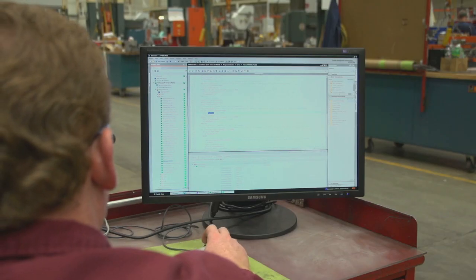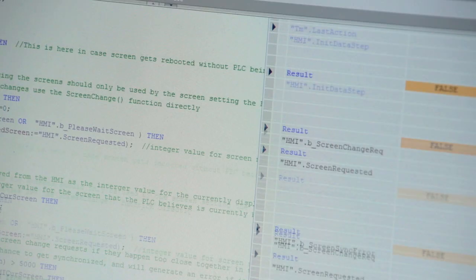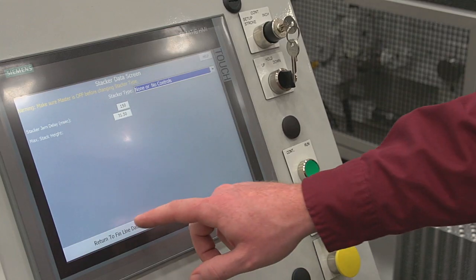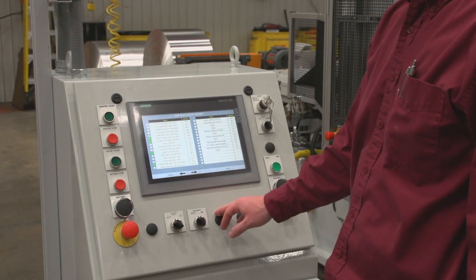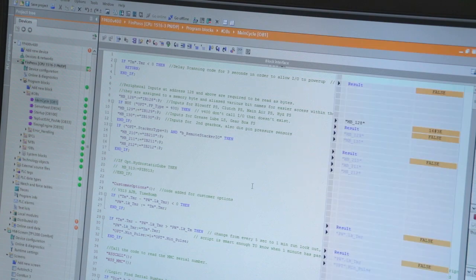One of the things that we really are excited about is that because we write core code for our machines with options built in, we will be able to load the machine code to a micro memory card, give it to our production personnel and they will, without our assistance, be able to put it into the controller, start it up and commission the machine without the use of the software engineers.